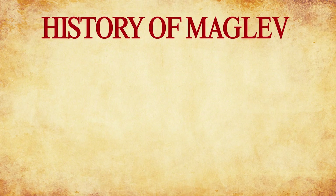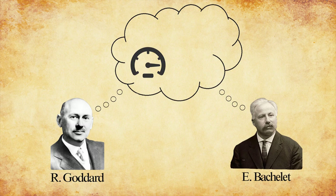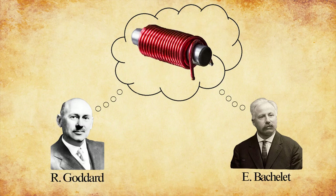The vision of Maglev began in the early 20th century with two men, Robert Goddard and Emily Bachelet. Their dream was to develop a train system that was faster, safer and more reliable. Thus, they turned to electromagnets.